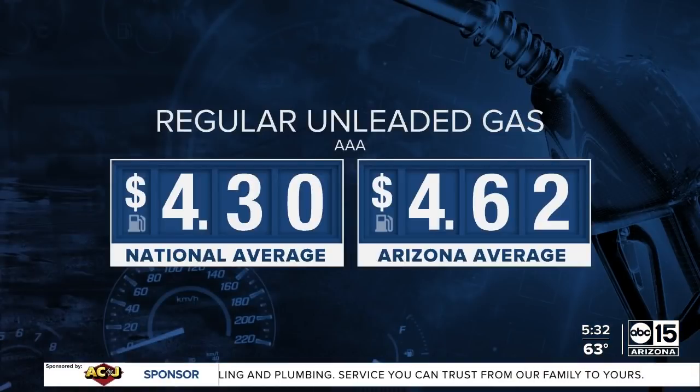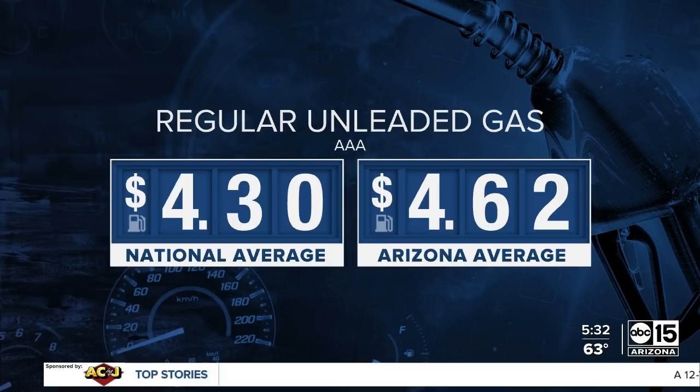A new day, a new record for gas prices. AAA saying Arizona is not following the national pace — prices are going up instead of down here. This morning we're paying on average $4.62 a gallon for regular unleaded, while the national average is $0.32 cheaper right now. To try and help out with the rising cost of gas, some ride-share companies are actually going to be tacking on some extra fees, and those fees are getting passed on to all of us.